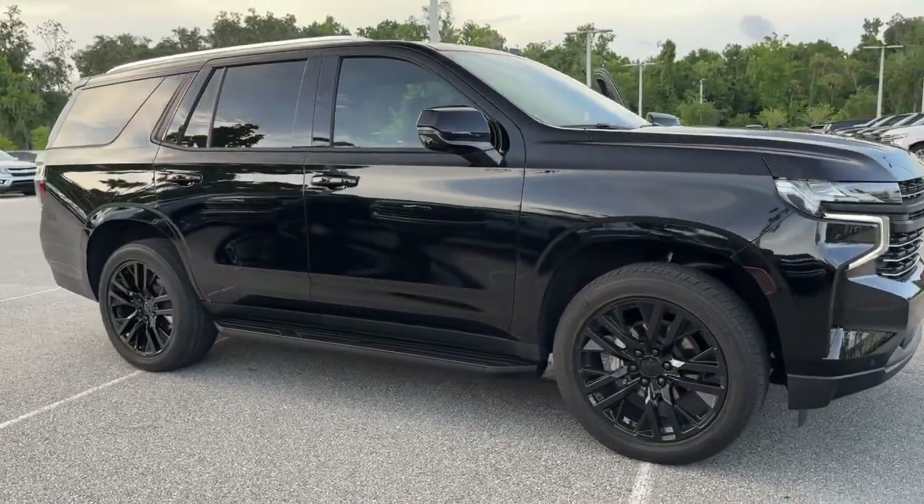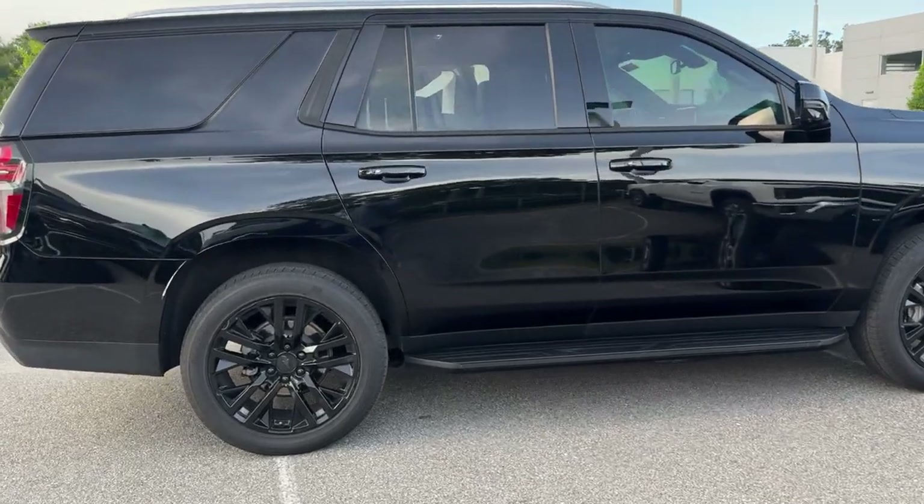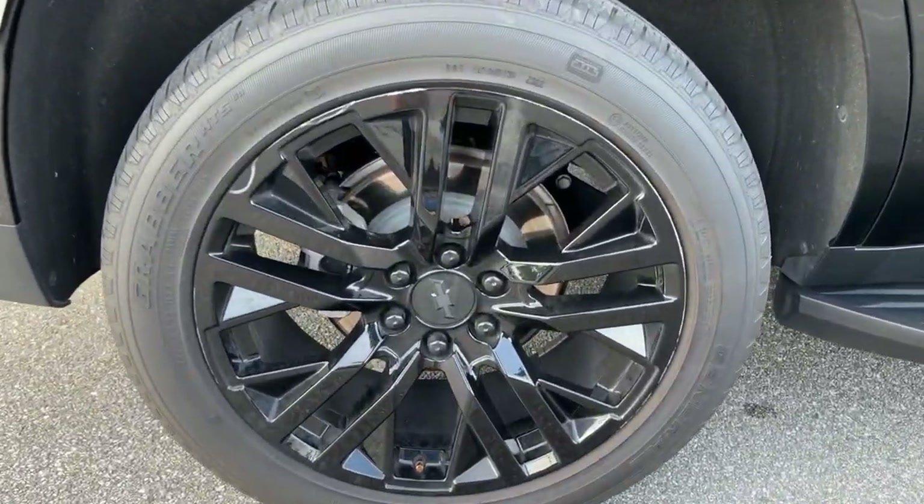Get a feel for the 2022 Chevrolet Tahoe. With less than 20,000 miles on the odometer, this vehicle stands out from the rest.